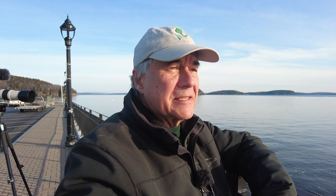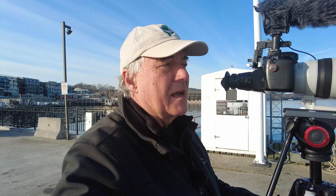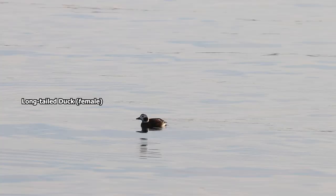Bar Harbor Town Pier — quick and easy stop. It's always got long-tailed ducks, black guillemots right close to the pier, and common loons. Average tide in Bar Harbor is only about 10 feet, but high tide is optimal here because all the birds are going to be closer to the pier. On Mount Desert Island, we have to hit all the harbors. But let's go into the park first.